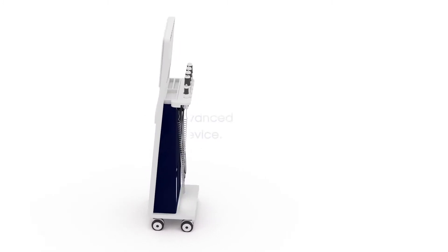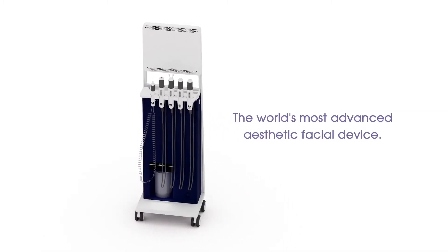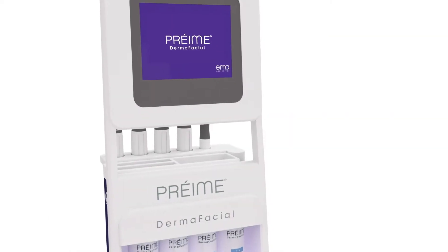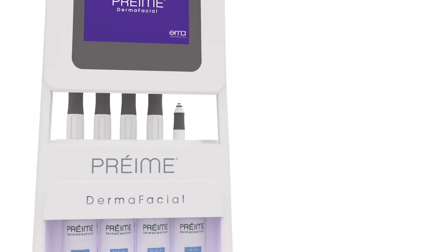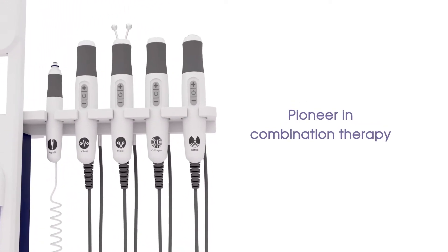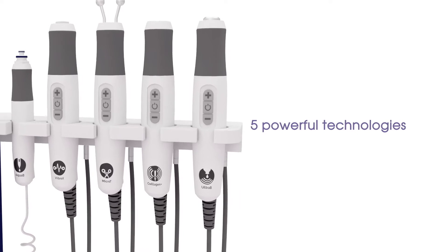Introducing the Pre-May DermaFacial, the world's most advanced aesthetic facial device. The Pre-May DermaFacial is a pioneer in combination therapy, offering five powerful technologies, allowing the curation of personalized treatments.